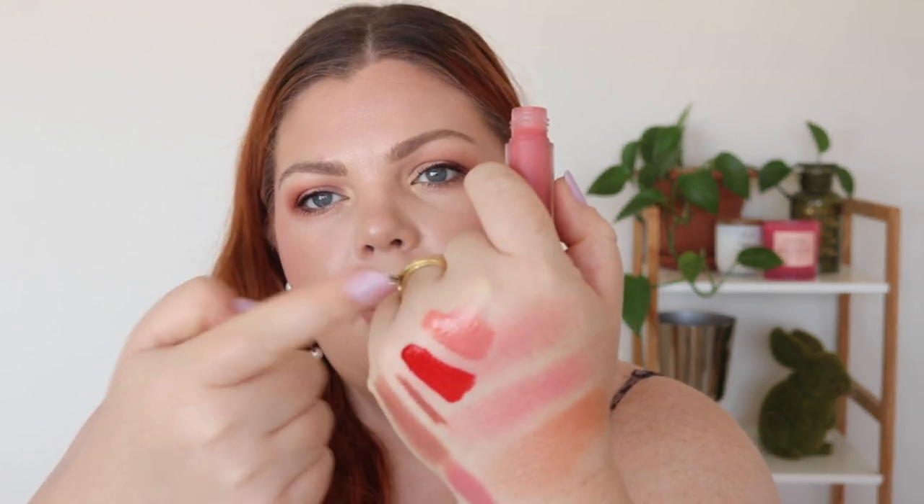My last lip product is something I just pop on during the day when I'm running errands — the Ilia Balmy Gloss Tinted Lip Oil in the shade Petals. It's a beautiful pink, very comfortable to wear, and just a really pretty everyday shade. That covers all my lip products.